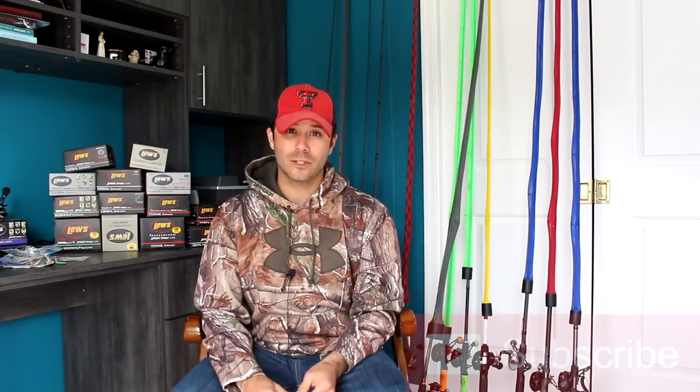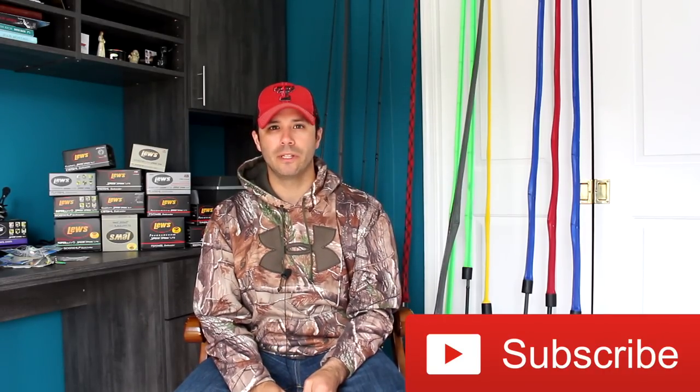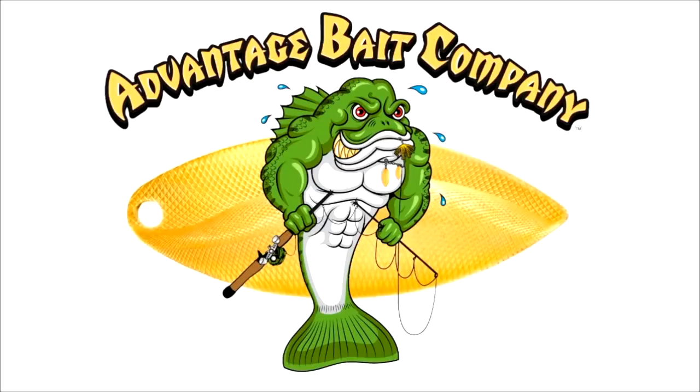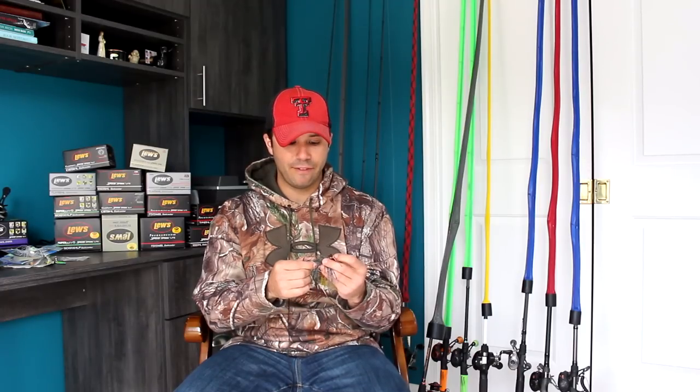Alrighty y'all, Lou here from Beyond the Bounds. This channel is geared towards bass fishing gear reviews and tournament footage. If you like that sort of thing, click that subscribe button down below. Make sure you hit that bell so you get notified when I release new videos. Also head over to Beyond the Bounds Outdoors on Instagram and give me a follow there. Today's video is going to be about some of the new Advantage Baits that I've put in my arsenal for 2019.